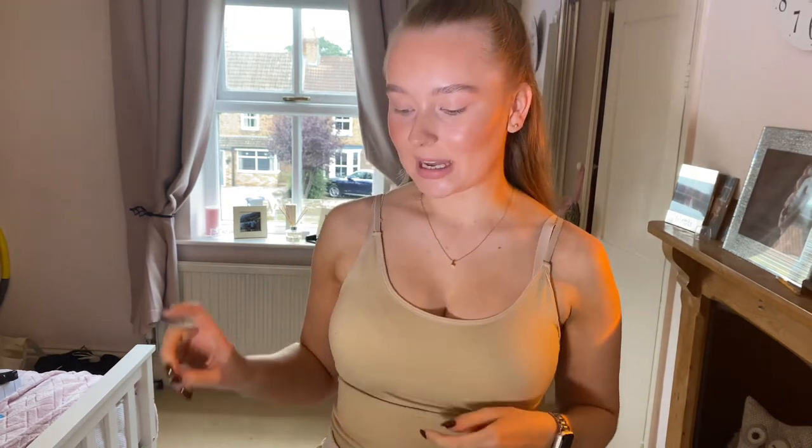Hi everyone, welcome back to my YouTube channel. Today I'm going to be doing a Primark haul. I went into Leeds yesterday with my cousin and picked up a few bits. I'm hopefully planning on going on holiday next week, so I got a few things for that, and then I've got a few more bits for my autumn/winter wardrobe. The things I picked up yesterday I'm really happy with and I can't wait to show you all.